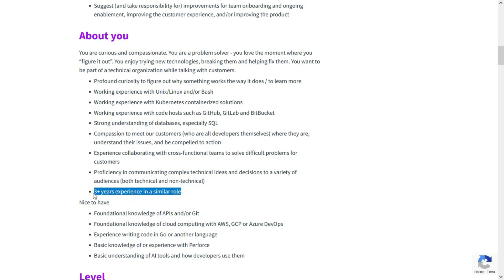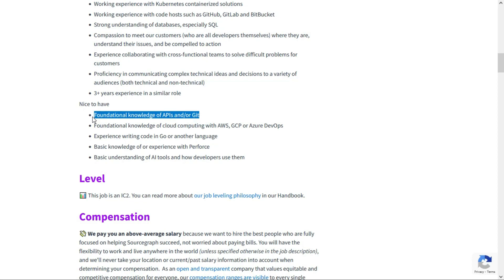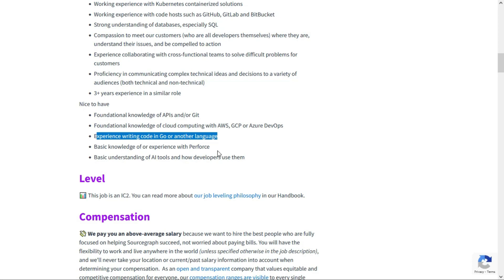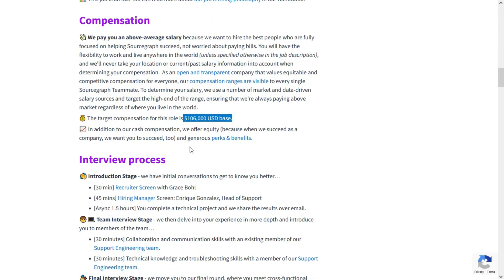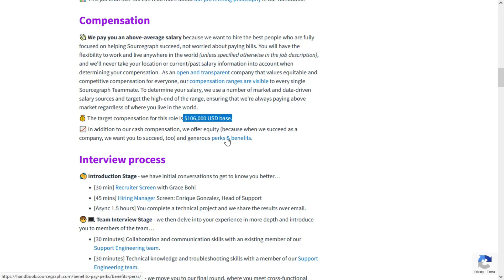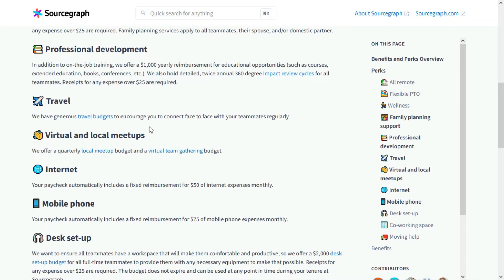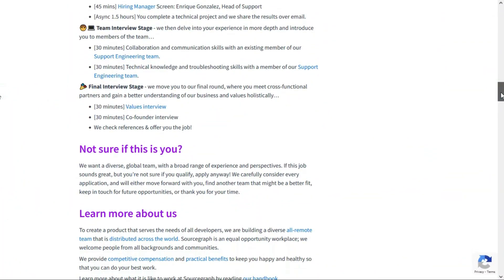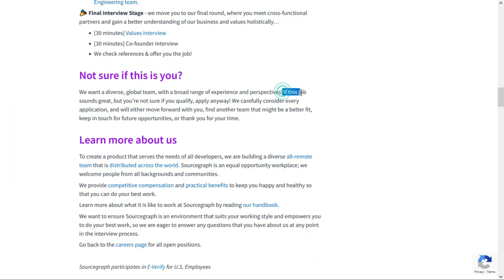They're looking for someone with at least three years of experience in a similar role. Nice-to-haves include foundational knowledge of APIs and/or Git, foundational knowledge of cloud computing with AWS, GCP, or Azure DevOps, experience writing code in Go or other languages, basic knowledge of Perforce, and a basic understanding of AI tools and how developers use them — though all five of those are just nice to have, not required. They will pay a base salary of $106,000 per year with a really nice benefits package, including a travel budget, internet and mobile phone stipend, and $2,000 for a desk setup. And if this job sounds great but you're not sure if you qualify, apply anyway — employers know not everybody ticks every single box.